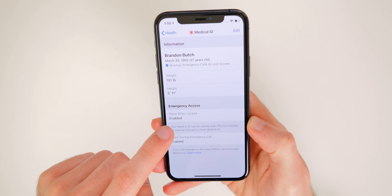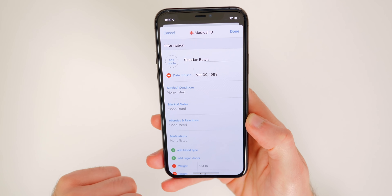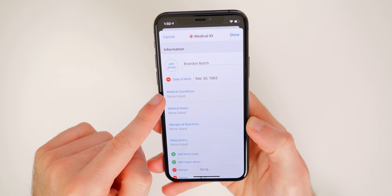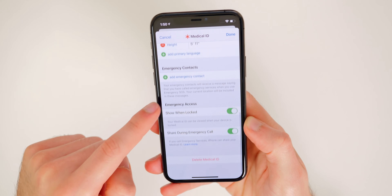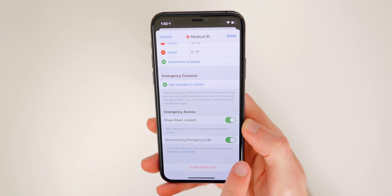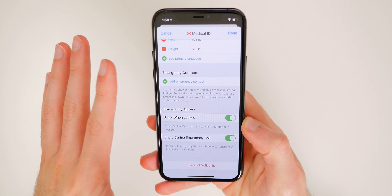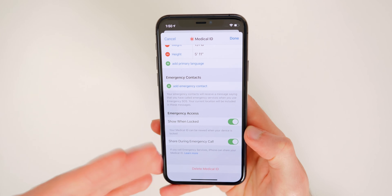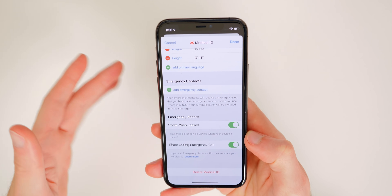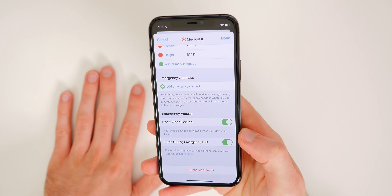If it just says disabled, go to your Edit button, make sure you fill out all your information as accurately as possible, including any medical conditions, your blood type, organ donor, things like that. Scroll down and you will see the two toggles, and you can also add emergency contacts right there. You hope you never have to use it, but it could be very beneficial if that time comes.